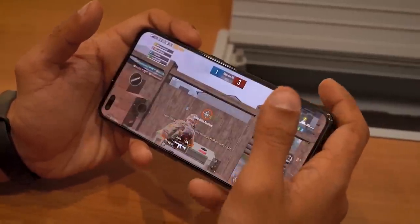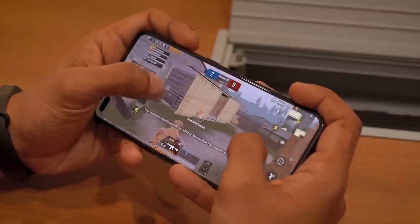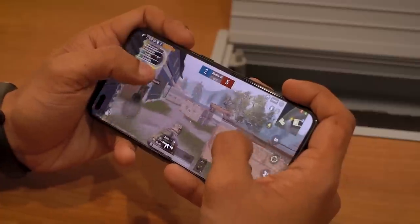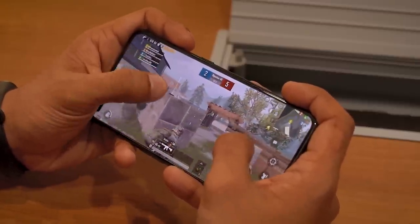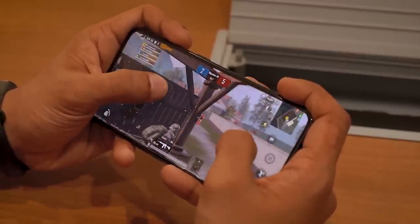The game experience is really good on this smartphone, primarily because: one, it is a very ergonomic device to hold; two, it is very powerful; and three, the stereo speaker setup elevates the gaming experience by a lot.